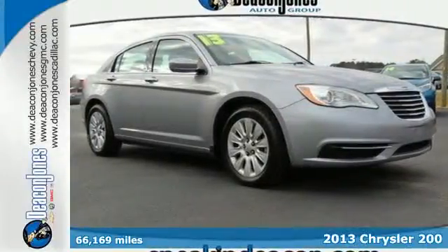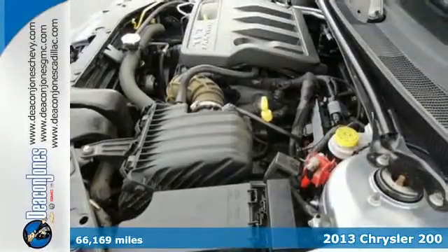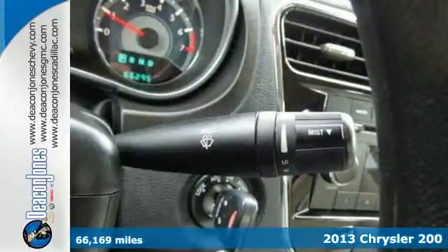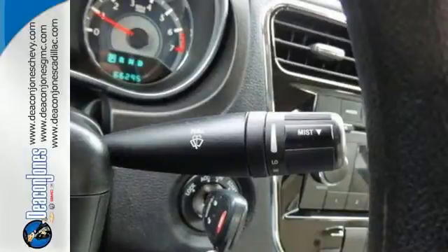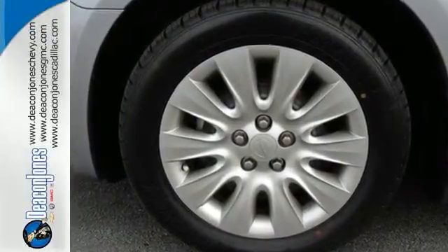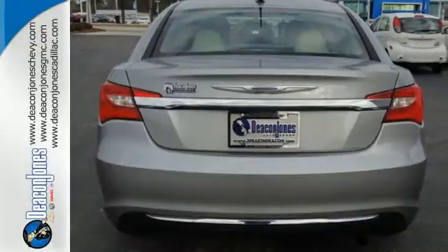It's a 2013 Chrysler 200. Keyless entry, air conditioning, and heated mirrors all come standard. It has steering wheel audio controls for your convenience and a CD player. On top of that, you can reduce your pain at the pump, since fuel economy comes in at close to 30 miles per gallon highway.